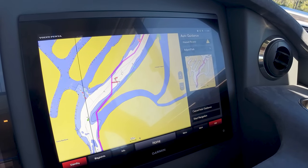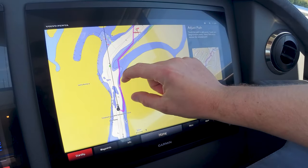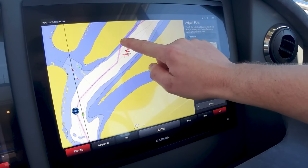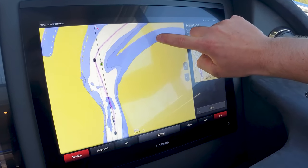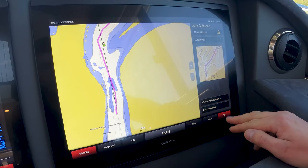This is the opportunity we get to adjust the path before we hit navigate to engage the autopilot. So let's adjust the path — as you can see, we'll adjust it over to the correct side of the green marker. We follow through our course, make sure that's okay, and we're all good. We've checked over our course twice, so we're going to press done and then press start navigation and accept all the warning prompts.